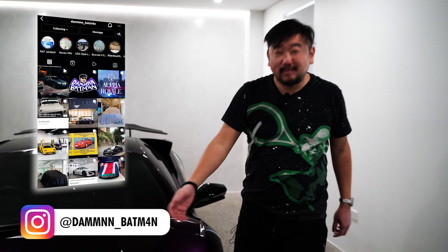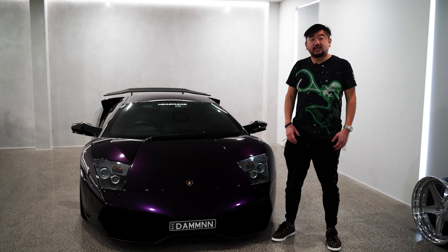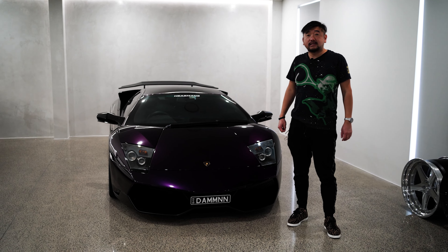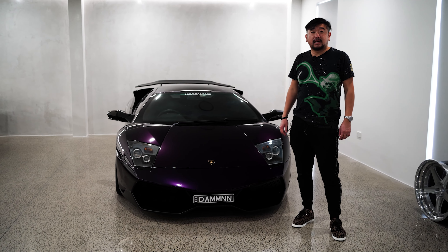Hi guys, welcome to my YouTube channel. For those that don't know me, on Instagram most of you know me as Damn Batman, but my name is Nico from Sydney, Australia. This channel is really just to share my passion with cars and take you on the journey as a car enthusiast and car collector.